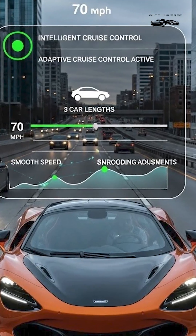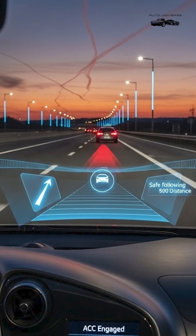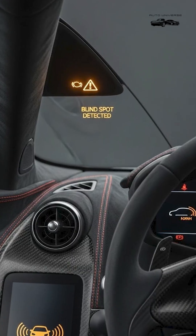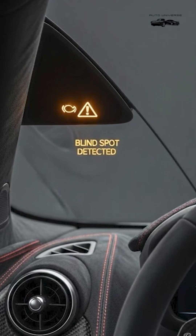3. Intelligent Adaptive Cruise Control: Automatically adjusts speed according to traffic, keeping a safe distance. 4. Blind Spot Detection: Warns you when a car is in your blind spot while changing lanes.